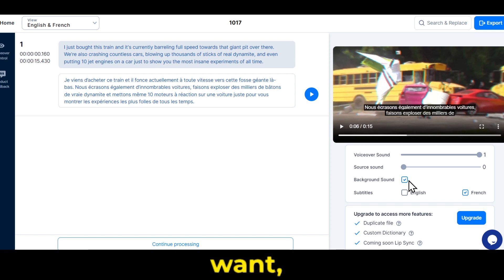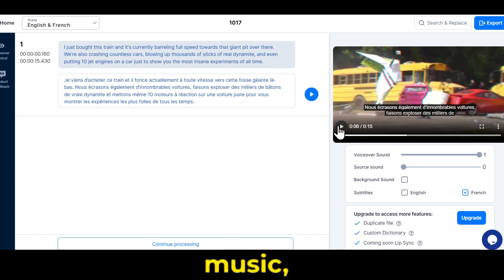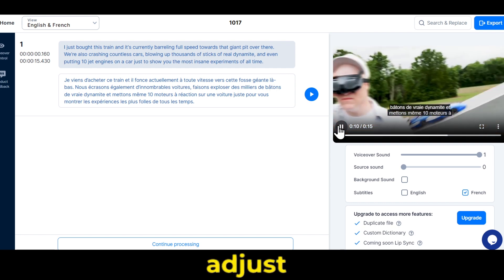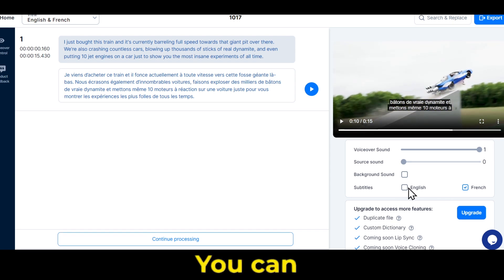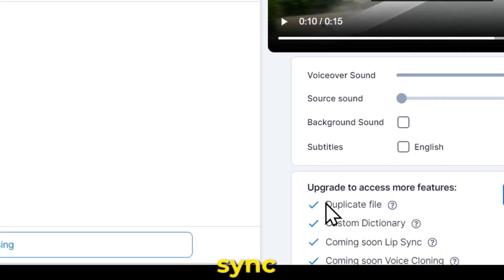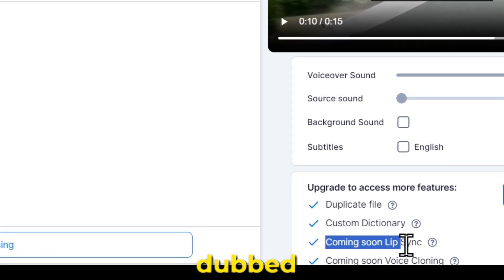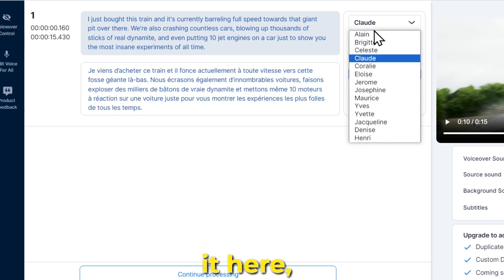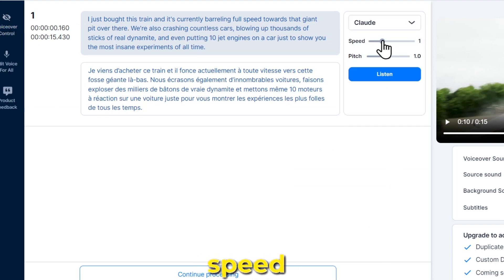Now, if you want, you can turn off the background music and adjust the original voice here. You can also add English or French subtitles if you want. Apart from this, if you decide to purchase it, you'll get powerful features like lip sync and voice cloning, making your dubbed video even better. If you don't like the voice, you can change it here, and you can adjust the voice speed and pitch.